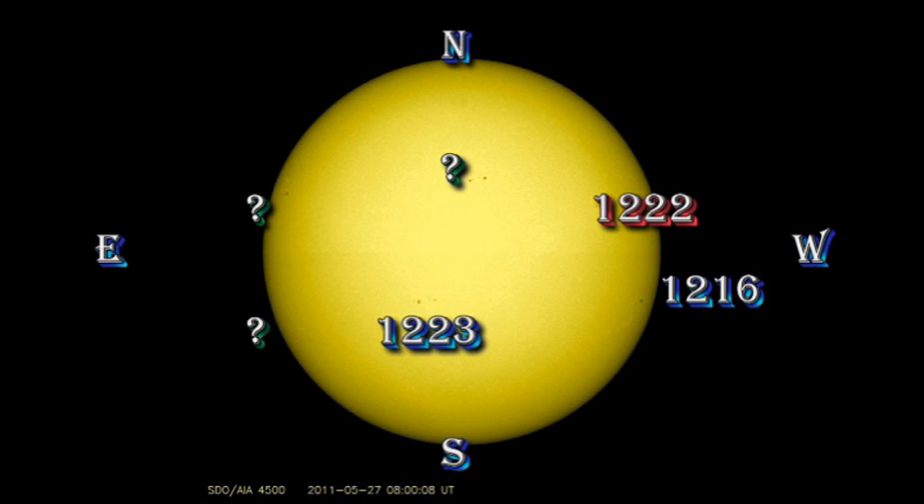Region 1216 is approaching the West Limb and is still just a single spot. Region 1223 in the Southern Hemisphere near Disc Centre has continued its growth. You may remember I was saying yesterday that 1222 looked as though it was disappearing — well, it has. It's gone. A new but very rapidly growing region has popped up in the Northern Hemisphere, just to the west of Sun Centre, and that has not been numbered yet. There's also a new single spot coming over the East Limb that too has not been numbered.